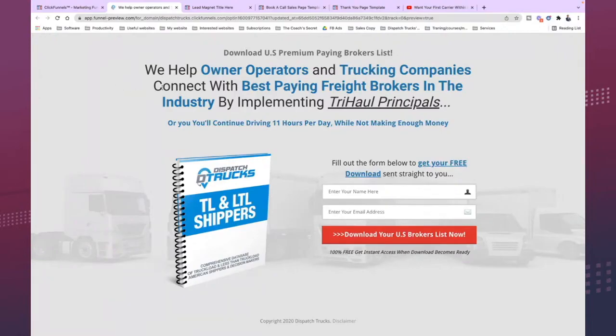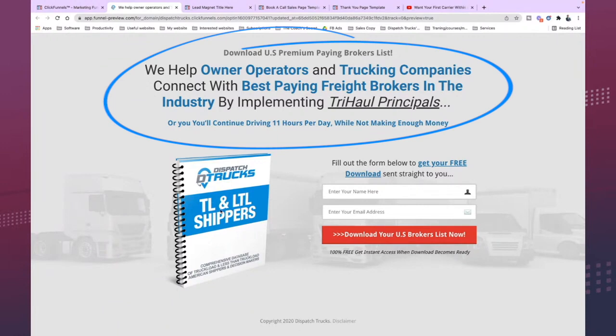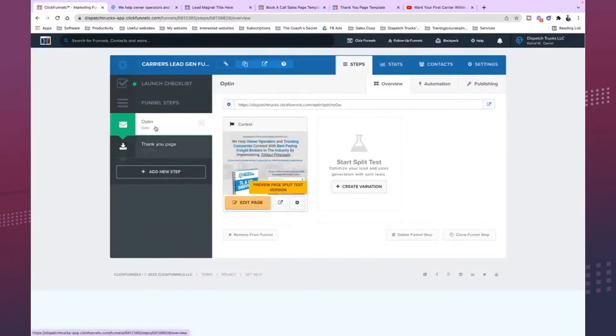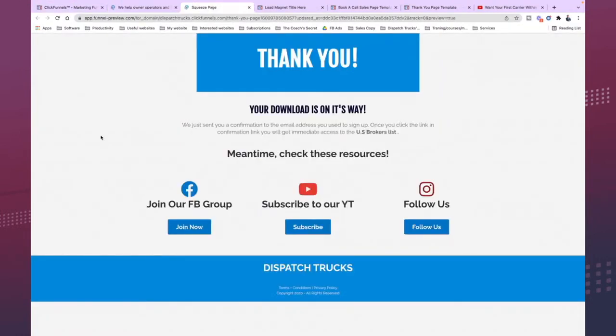What's happening here — the title says you can download this broker's list or shipper's list. You can change the wording. Think about TL, ATL, and LTL. If I want this as an owner-operator, I put my name and email address and click 'Download your US broker's list.' When I click this, this is the second page. You can move pages around. This is where you thank your owner-operator or potential clients: 'Hey, your download is on its way.' But this is very important — you have their attention now.